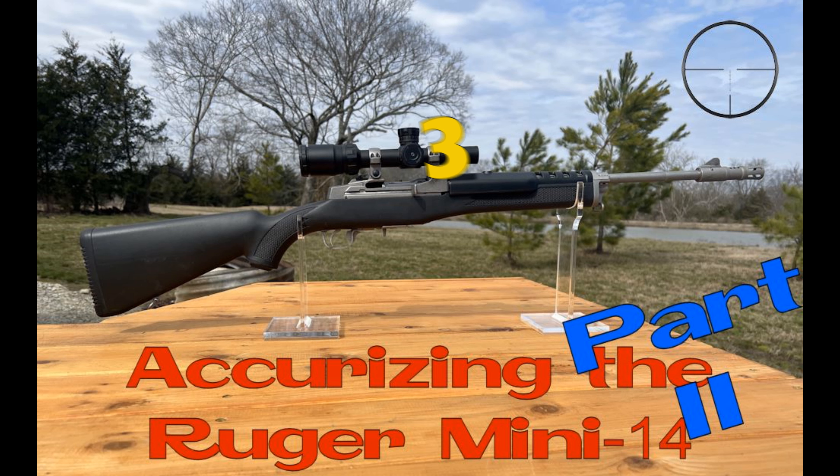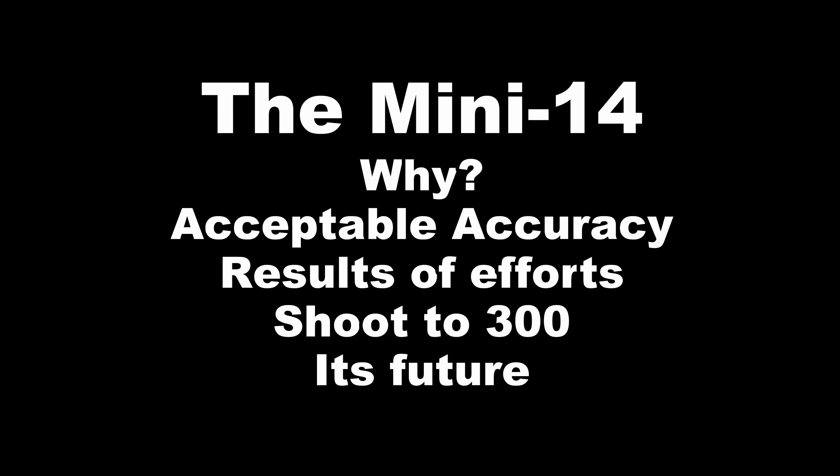This is the third and final video on the Ruger Mini-14, covering my efforts to improve the accuracy and to generally have some fun. So let's go back a bit to understand the Mini, why I have it in my collection, acceptable accuracy from it and other semi-autos, the results of my accuracy improvement efforts, and its future.